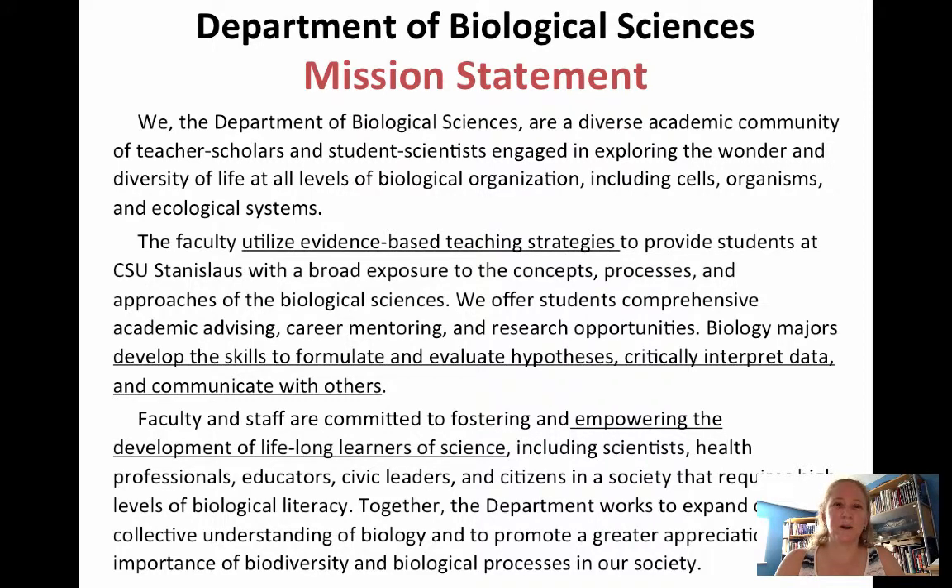I wanted to start with the Department of Biological Sciences mission statement. It's on our website at www.csustan.edu/biology — that's the new updated version. You can find this mission statement right on the main page, and I wanted to draw your attention to the underlined parts: the faculty utilize evidence-based teaching strategies, meaning we like things that have been scientifically studied.